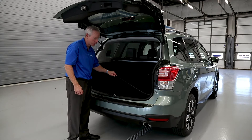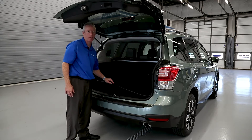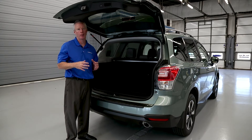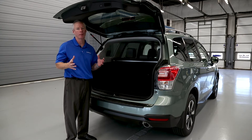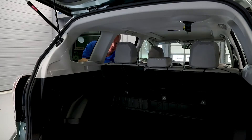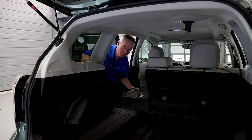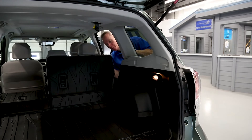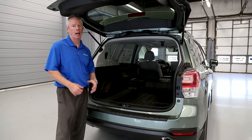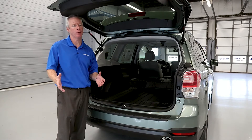The temporary spare is accessed from inside the vehicle and is flush-mounted underneath the cargo compartment area. With the rear seats in the up position, you have 31.5 cubic feet of cargo space. To put the rear seats down, simply pull up on the button and the seat will drop flat. With both rear seats folded down, the cargo space more than doubles to 68.5 total cubic feet — plenty of room for your belongings.